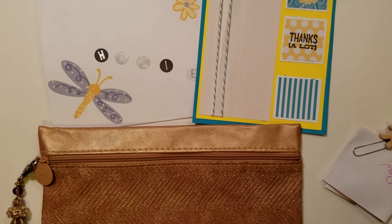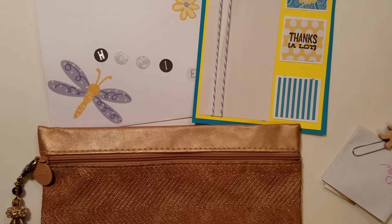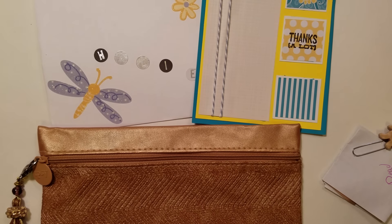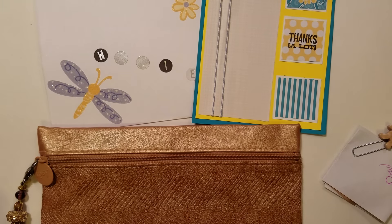Hey guys, it's Haley, and I'm back with another incoming package for the swap — the ongoing swap. I just want to reiterate that the swap, how it was before, is closed. I'm going to be making another video on that today. Sorry I was gone yesterday; I was just doing some thinking, trying to figure some things out.